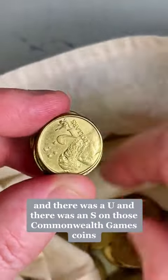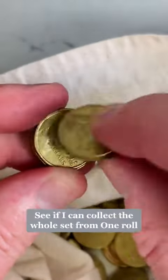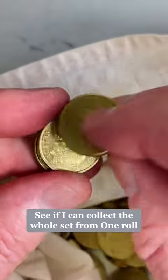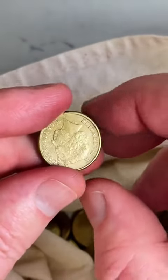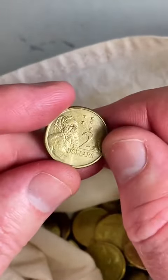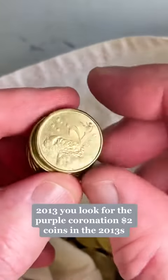There was an A, a U, and an S on those Commonwealth Games coins. See if I can collect the whole set from one roll — that'd be nice. For 2013s, you look for the Purple Coronation $2 coins.